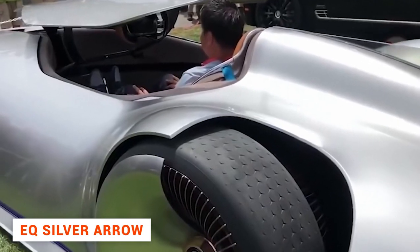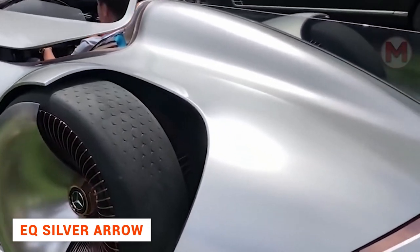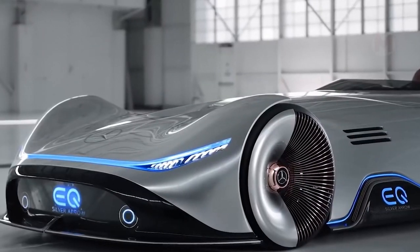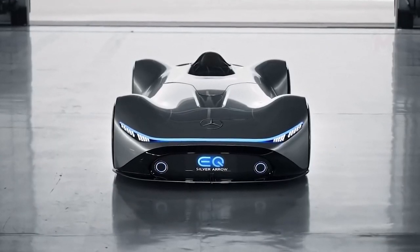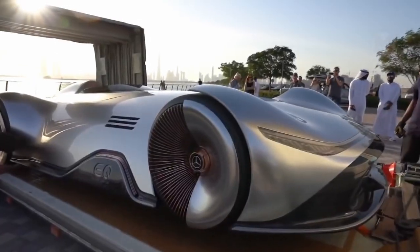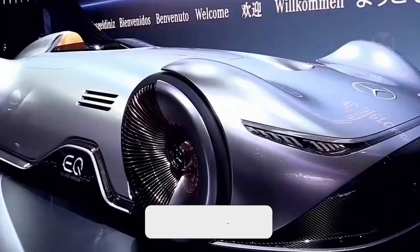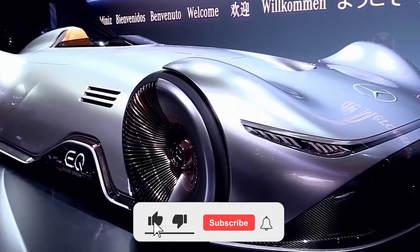Mercedes-Benz has introduced a prototype of the supercar of the future, the EQ Silver Arrow, at the California show. The whole car looks very futuristic, but especially striking are the extraordinary hollowed-out rims. This racing supercar is powered solely by electricity. Silver Arrow combines luxury and a fusion of digital and analog elements, and of course, like a real car of the future, the Arrow has an auto-driving function.